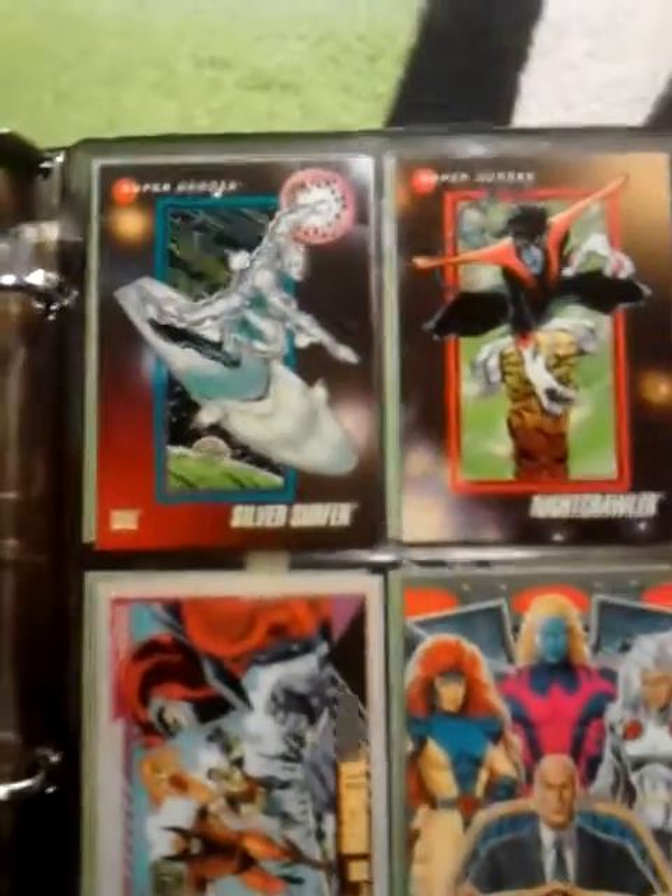Storm vs Wonder Woman — you might not see that often. It's a very, very rare card. These are all the battles here, like Wolverine vs the Hulk, all these battles here. Silver Surfer, Nightcrawler, X-Men Gold Team.